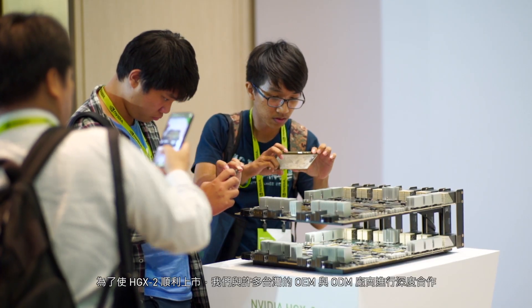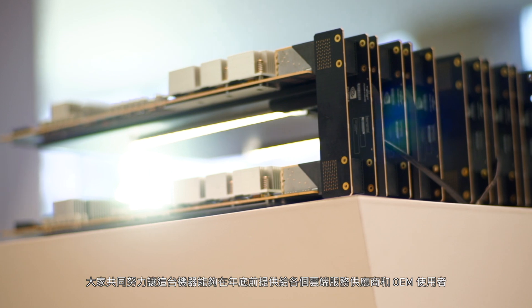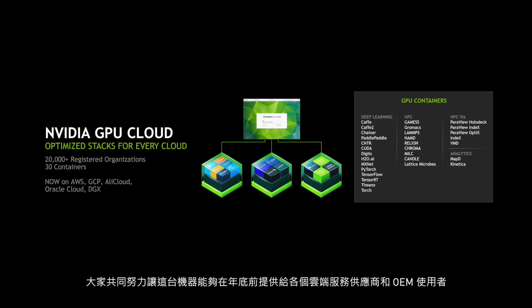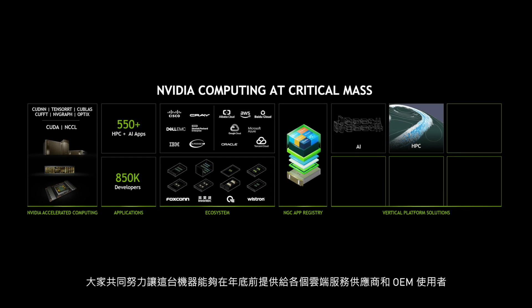To bring this system to market, we're partnering with multiple OEMs and ODMs here in Taiwan. They're working with us on systems, and they'll be bringing systems to market for our cloud service provider partners and OEMs by the end of the year.